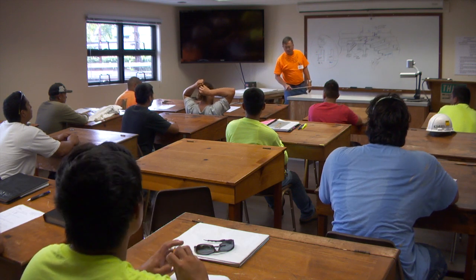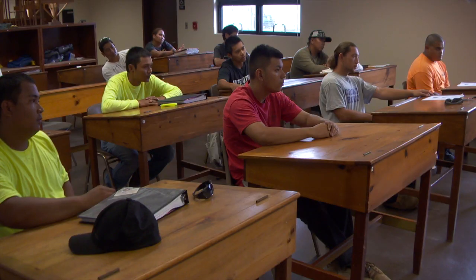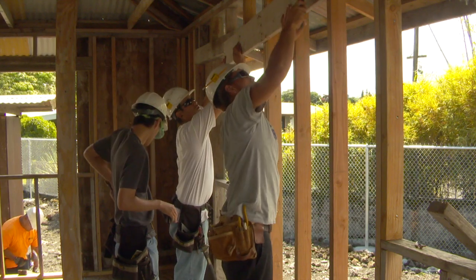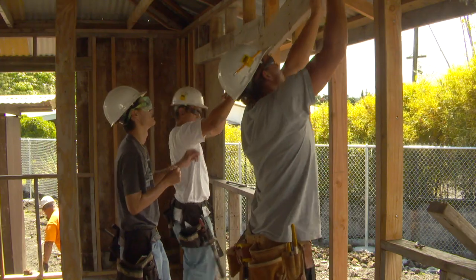Every year, like clockwork, the carpentry students at Hawaii Community College in Hilo are hard at work, in and out of the classroom. We get the hands-on and the class assignments we learn inside the class, and then come outside and do it step by step. In high school you learn the basics, but over here you learn everything, from foundation to finish.